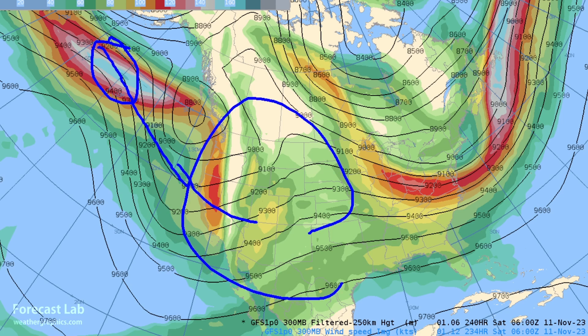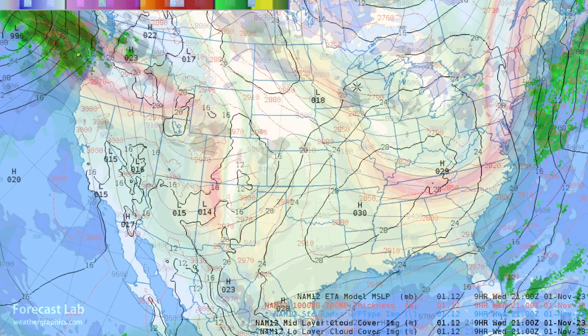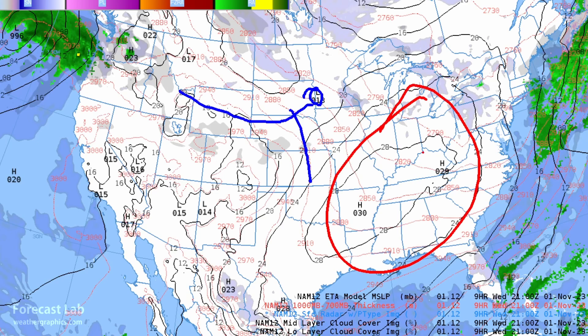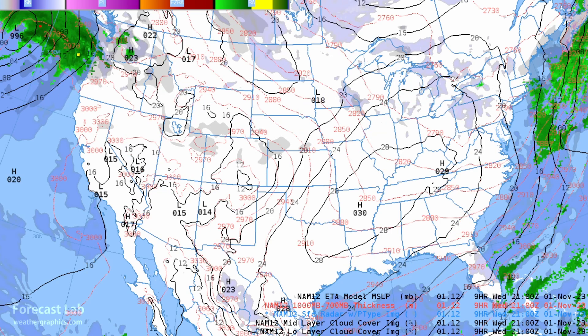It looks like a continued active weather pattern — this next trough will likely dig as well, so some inclement weather for the western U.S. around mid-month. In the short term, right now there's a little weak Alberta clipper coming south, a big outgoing polar high across the eastern U.S., and a vaguely defined plateau high out west.